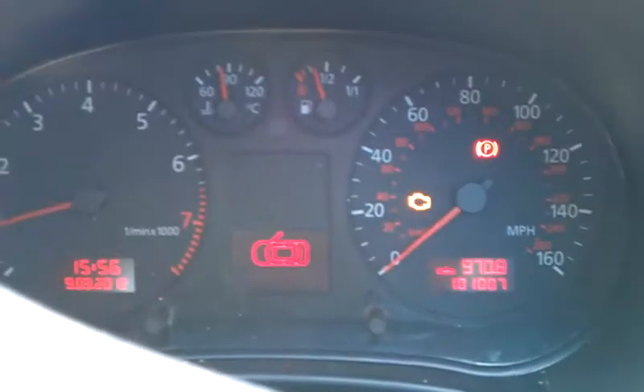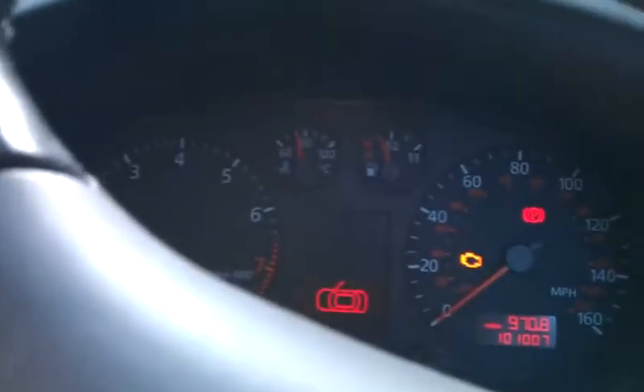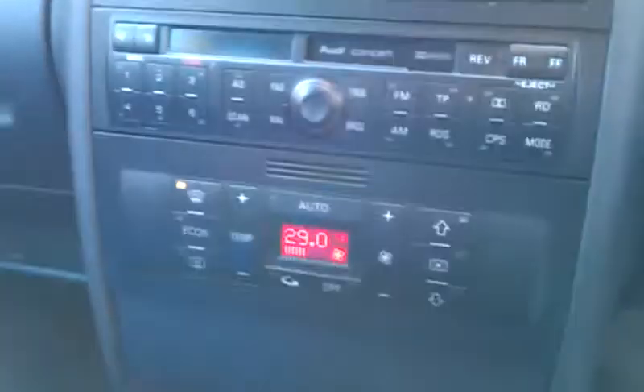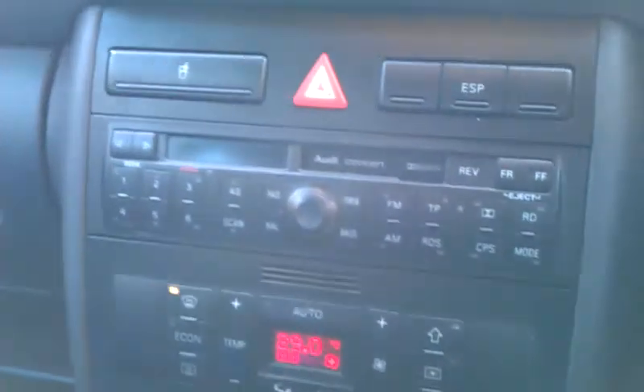I'll just start her up and show you the one little fault there is. You'll be able to see we've got a warning light for the engine, but it hasn't affected the engine running at all. Parkside Garage here in Thirstford will be looking at that to find out exactly what it is and advise. So that can be repaired by the purchaser, and that will affect the sale price. You've got a cassette player and radio — the radio works great.